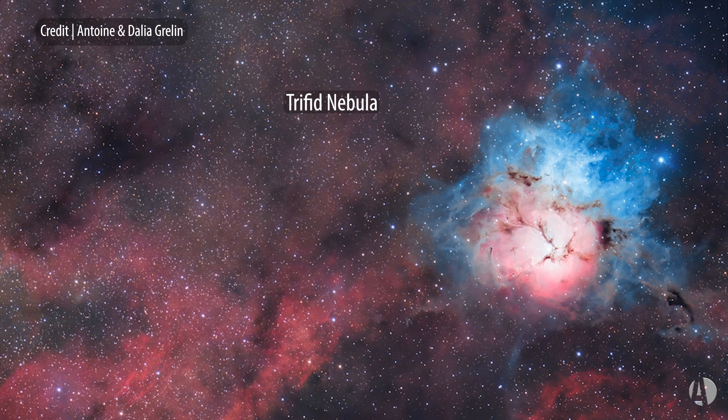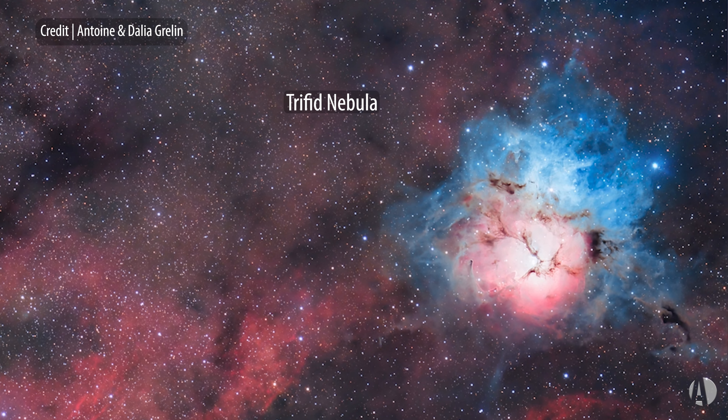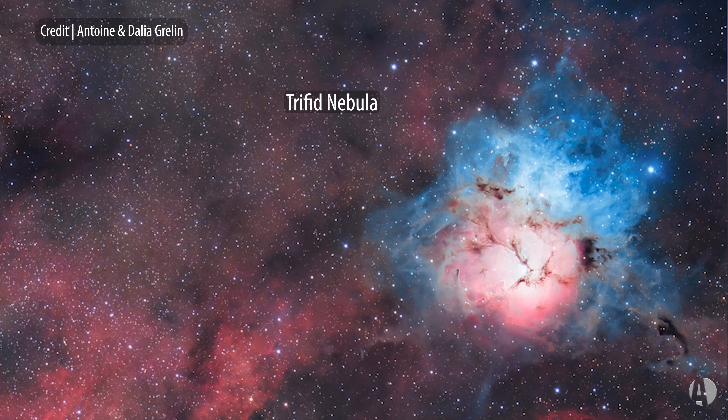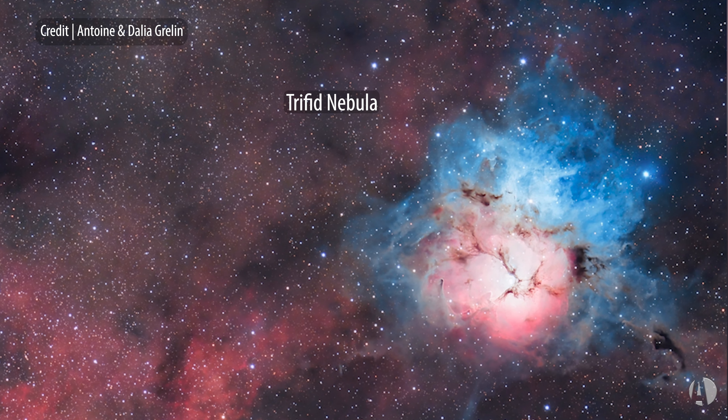It also lies at about the same distance as the Lagoon Nebula. Also cool is that just north of the main bright part of the Trifid is a bluish, circular area of nebulosity — that's reflection nebulosity, simply glowing by the light from stars embedded within it.